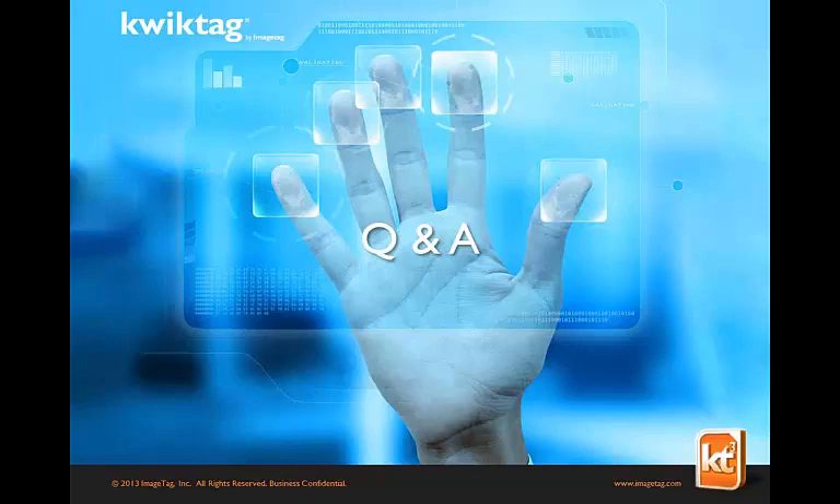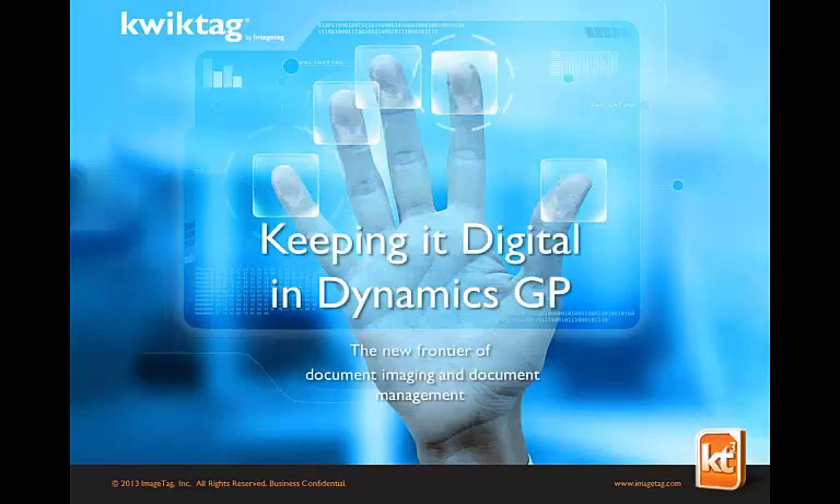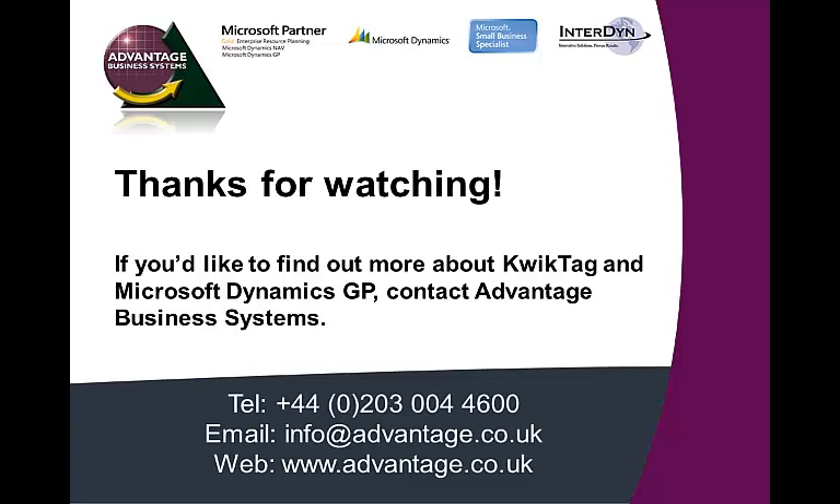Mark, anything to close up? Thank you very much, Stuart. For those attending, we've recorded this session so you can share it with colleagues — we intend to put it on our website and will let you know the contact details. We also have a fact sheet we can send out that provides information about the windows and forms that come as standard — over 75 that come standard with Dynamics GP. Thank you.